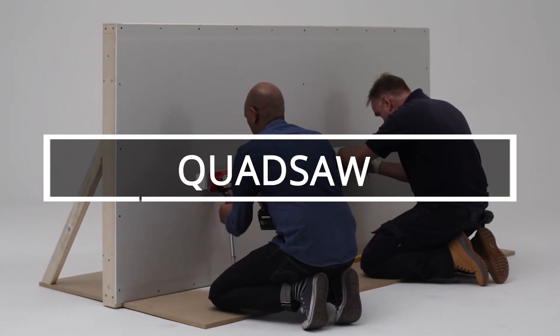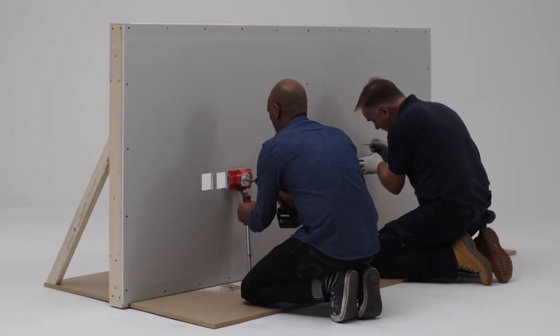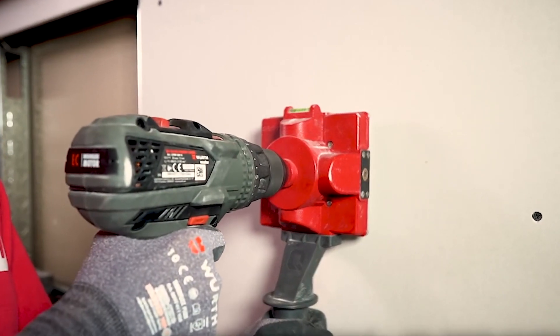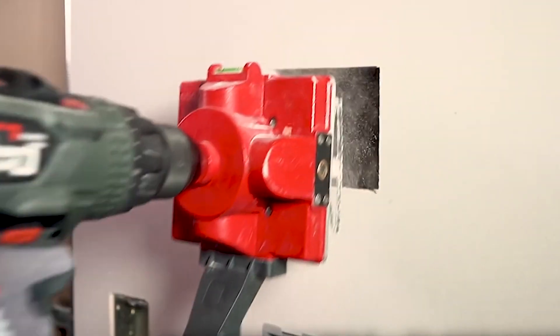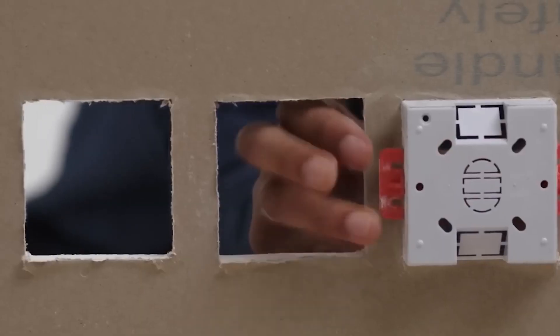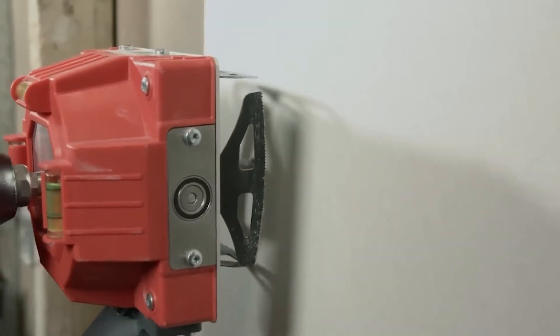Is your neighbor still remodeling his home? Maybe it's because he can't get enough of his quad saw. It's a revolutionary box cutter — just attach it to a drill to create rectangular or square holes for outlets, switches and more. The manufacturer says the job will be four times faster, and you'll get perfect results the first time.